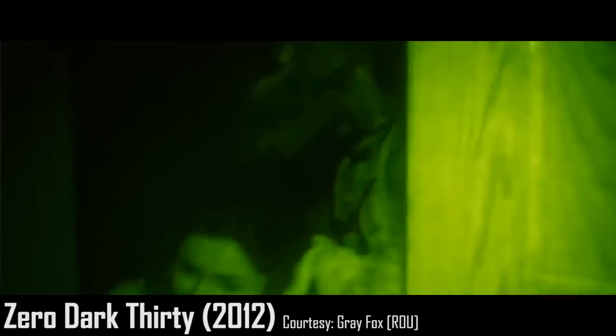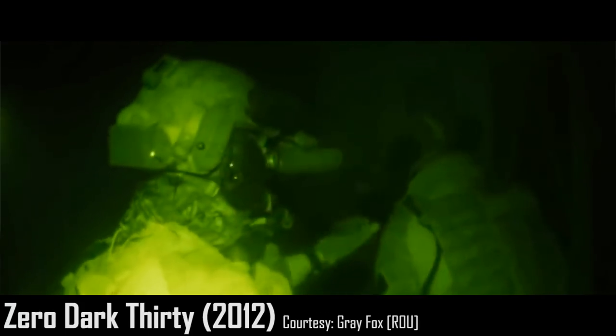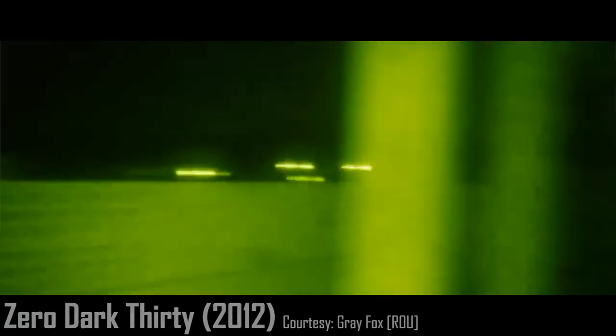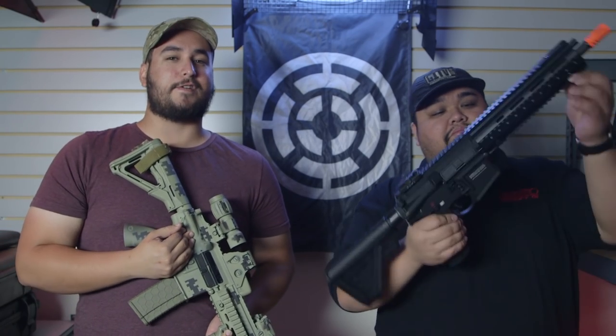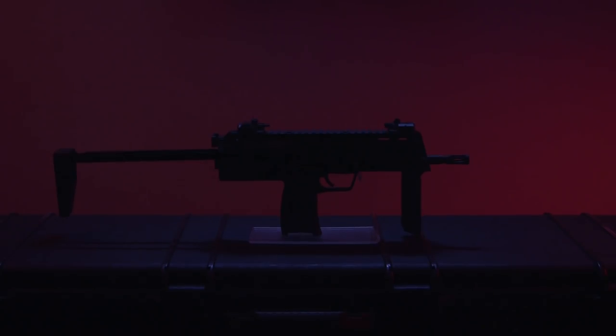The HK416 was the gun that actually took down bin Laden in real life — it wasn't just some random prop. This is actually a custom build we made back when the raid went down, before the reaction came out and a few photos leaked. Our go-to pick for the 416 in film definitely goes to Zero Dark Thirty. Fun fact for movie buffs: the first time the 416 was featured on the big screen was actually in Hancock with Will Smith, during the bank robbery scene.